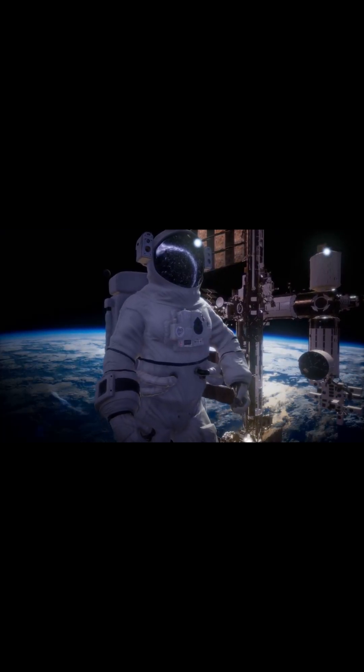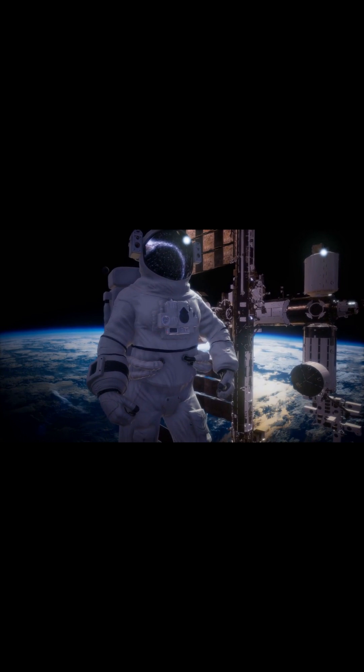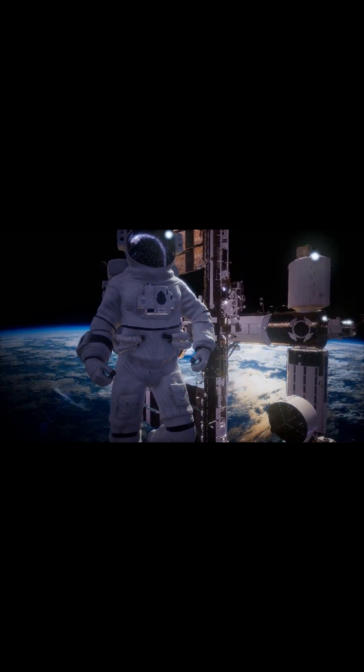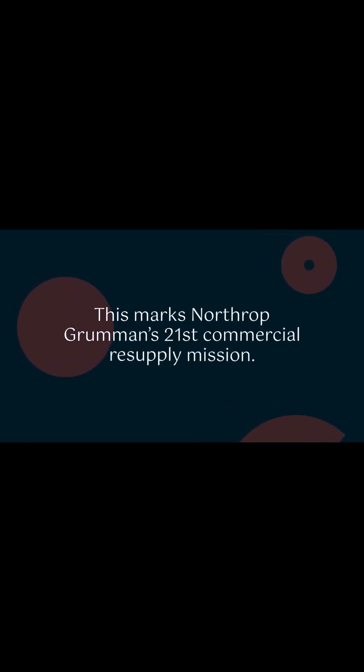The Cygnus mission also includes tests of water recovery technology, stem cell production in microgravity, and live science demonstrations for students. This marks Northrop Grumman's 21st commercial resupply mission.